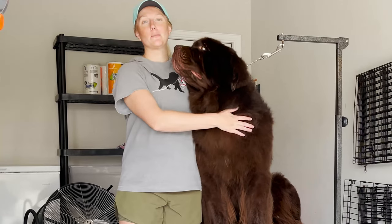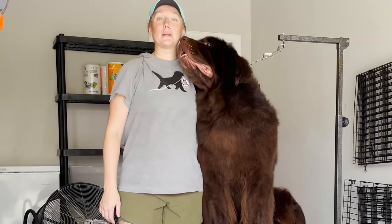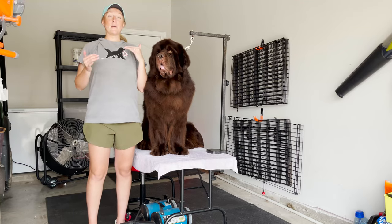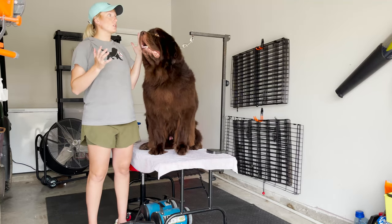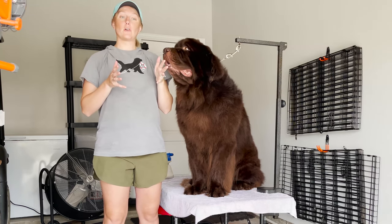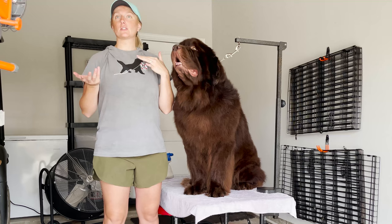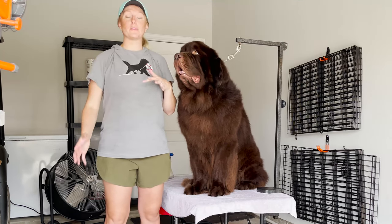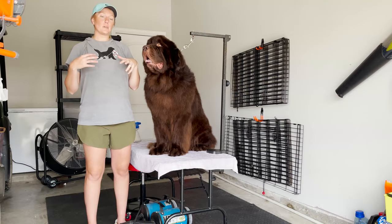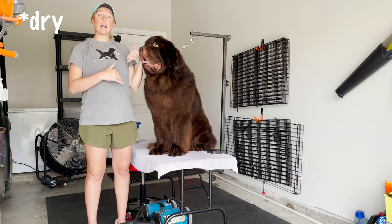Boomer is finished — he just helped me do the intro — but I'm going to get Duke out and show you on him. So to start out, we are not bathing in the garage. This is just our garage drying station. We're going to be bathing out in the driveway, because we're only bathing for about 10 minutes, but the drying time is two hours, and I don't like them sitting out in the heat.